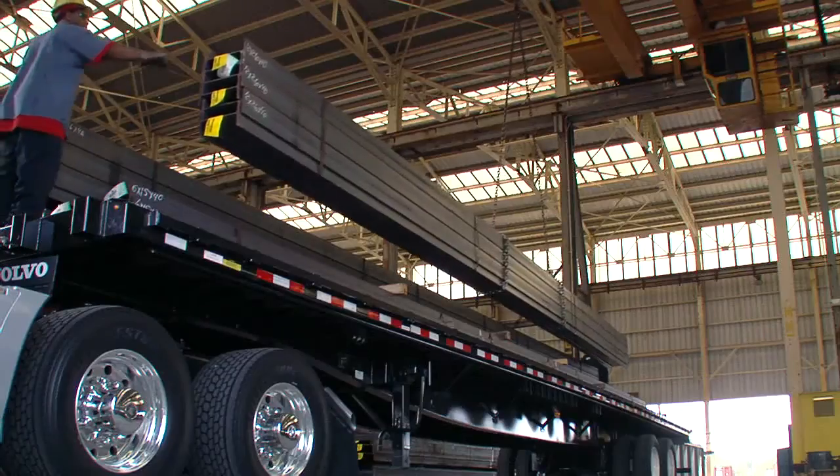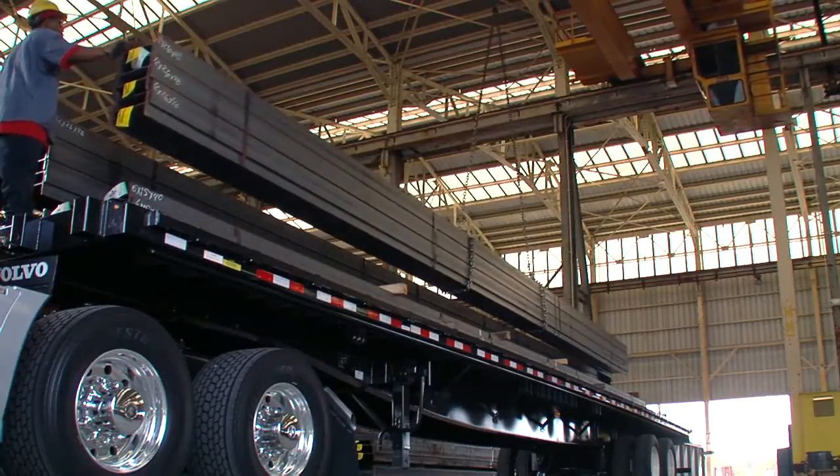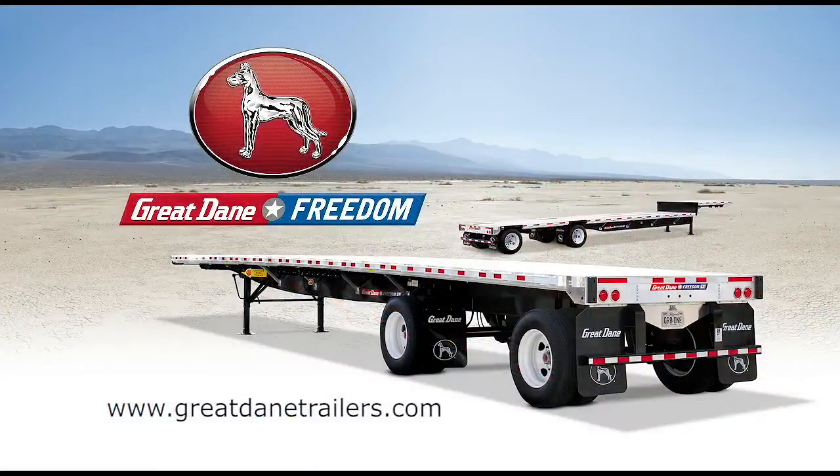The Freedom Flatbeds from Great Dane: American made with innovation and performance to get the job done. The Great Dane trailer revolution has begun. The trailer — reimagined, reengineered, remarkable.